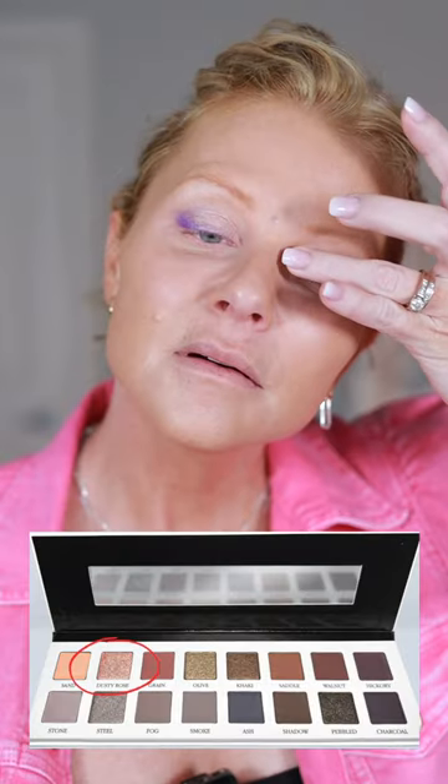Take Dusty Rose and put that right here. I'm just going over the edges of Orchid. I think I'm going to take a little bit of Hickory. I'm going to use the A504 brush and then go join these two. Yeah, that's going to work.